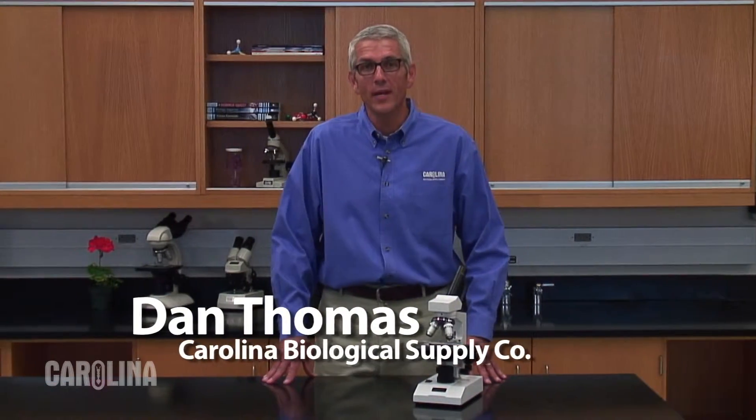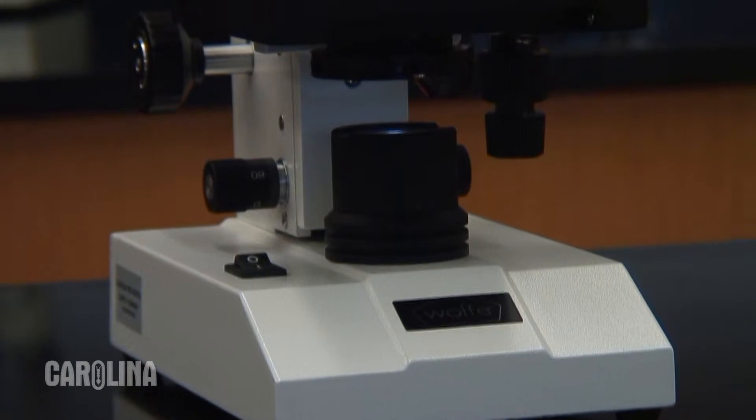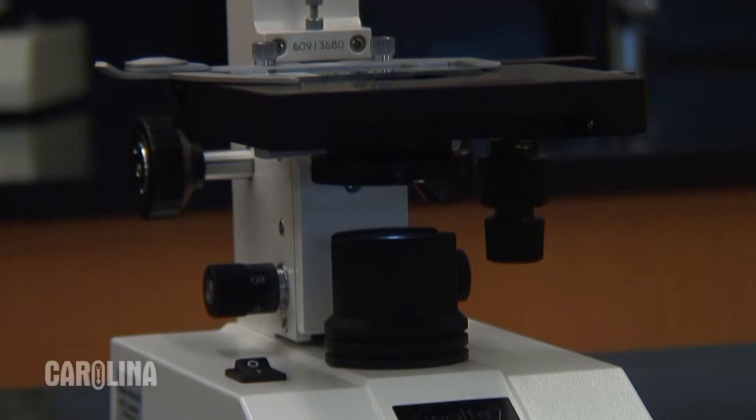Hi, I'm Dan Thomas from Carolina Biological Supply Company. In this video I'm going to quickly take you through the features of Carolina's Wolf CFL Cordless Educational Microscopes. These microscopes are both versatile and durable, making them ideal for the high school teacher. I'll be using the Wolf CFL Cordless Educational Microscope with Mechanical Stage.